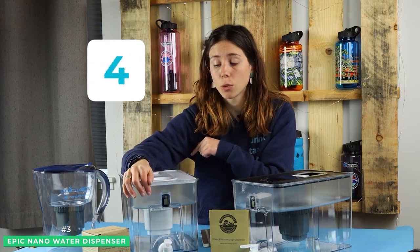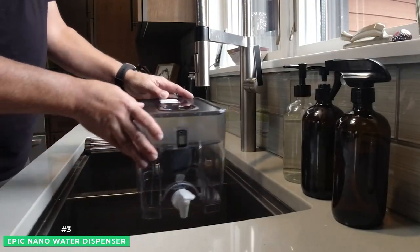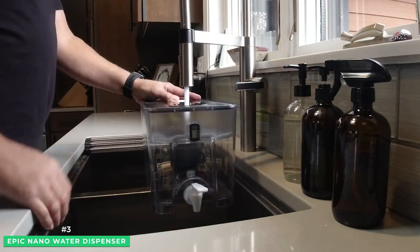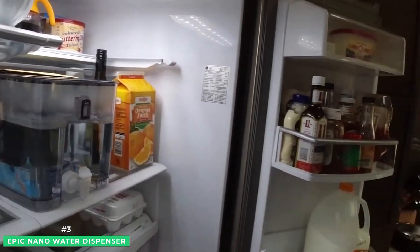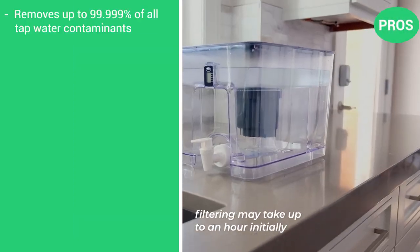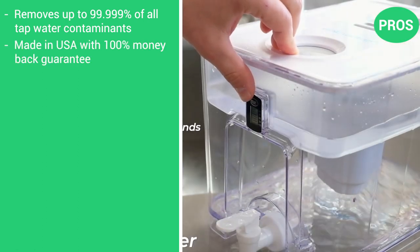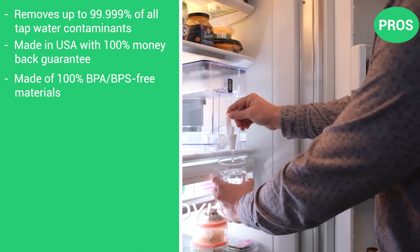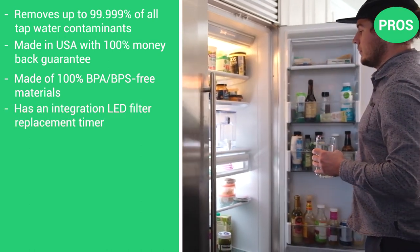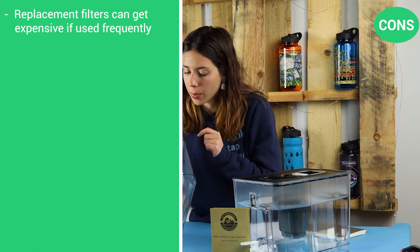The bottom reservoir holds 1.5 gallons of water. The large capacity makes it perfect for a larger family rather than having to fill up a traditional water filter pitcher much more frequently. The dimensions of 12 x 9 x 8 inches are an ideal size to neatly tuck into your refrigerator shelf for easy dispensing. Pros: removes up to 99.999% of all tap water contaminants, made in the USA with a 100% money-back guarantee, made of 100% BPA and BPS-free materials, integrated LED filter replacement timer. There's only one con: replacement filters can get expensive if you use this frequently.